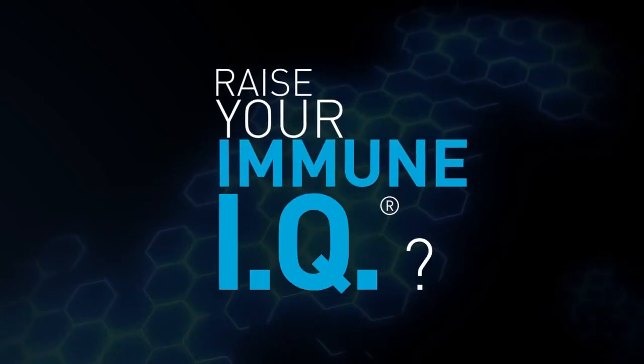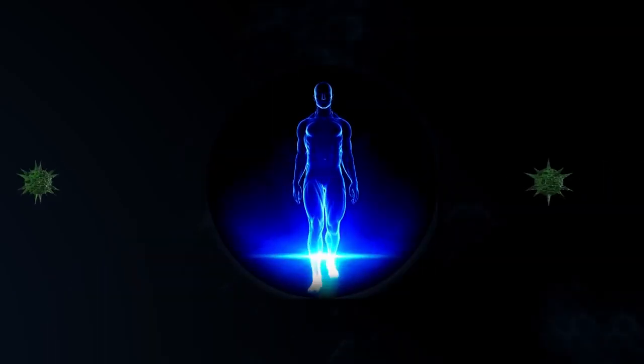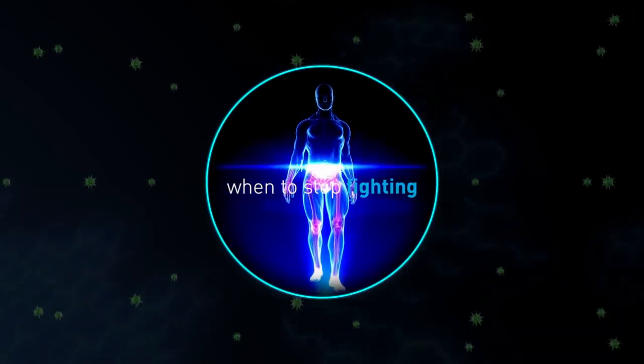What does it mean to raise your immune IQ? Well, it means making it wise. You need a wise and properly balanced immune system so it knows when to fight health threats, how intensely to fight, and when to stop fighting.